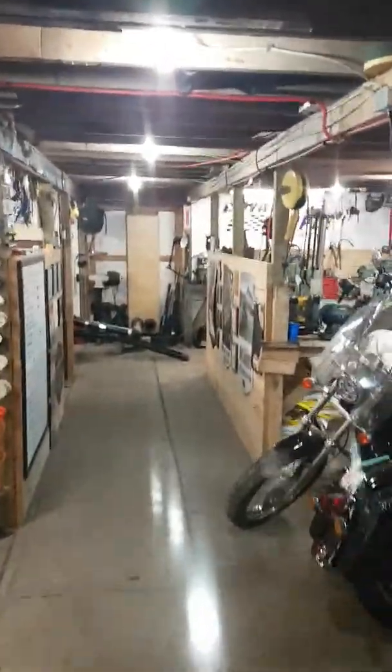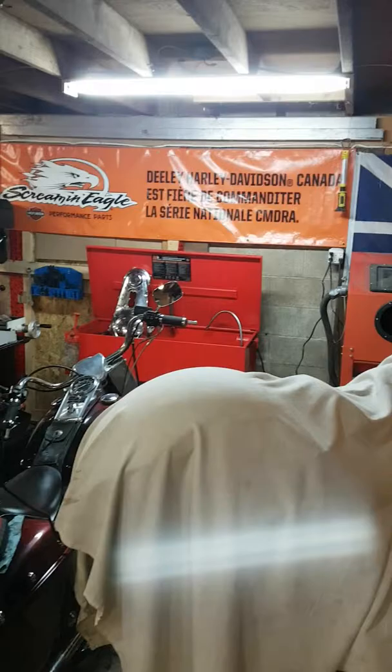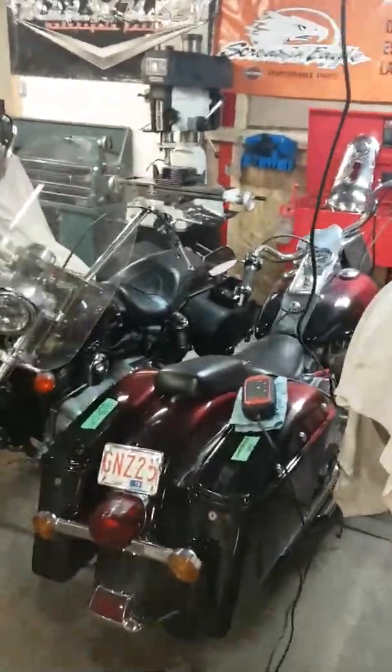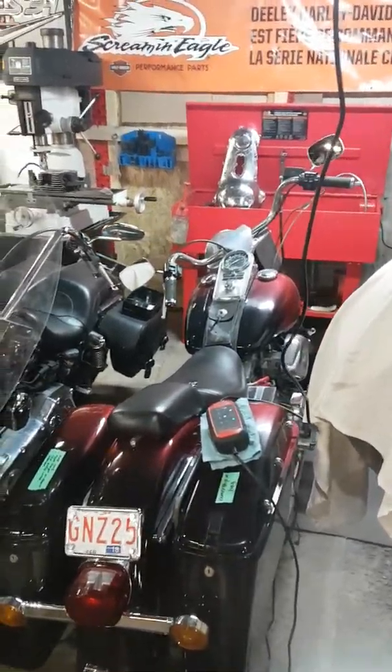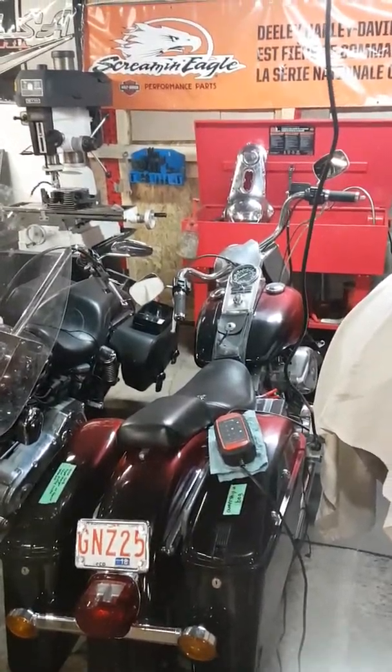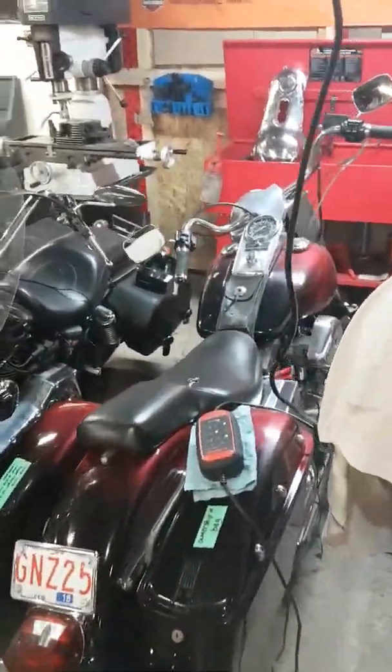Coming in here, we have a Big Bear chopper that's under a blanket right now that we're doing for a friend of mine. We've got my shovelhead that's up for sale again. It looks like I got a little bit stiff on the deposit on this guy — never seen him or heard from again. It's been over a month, so this bike is going back up for sale.